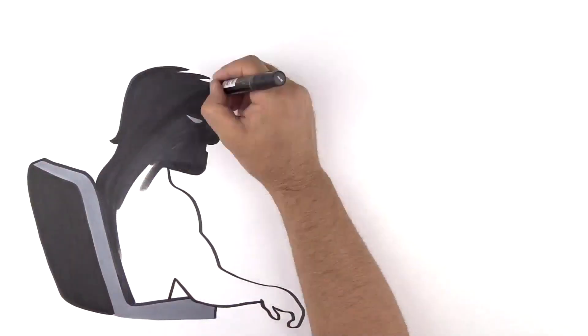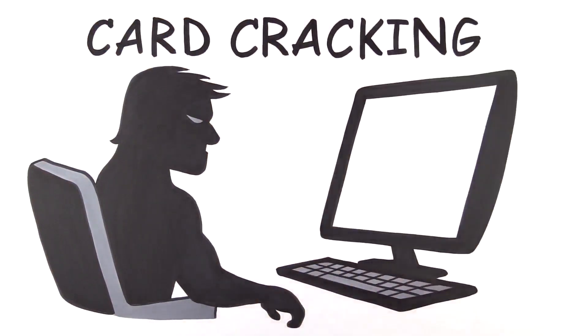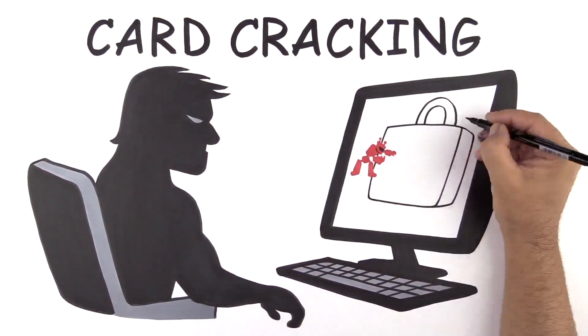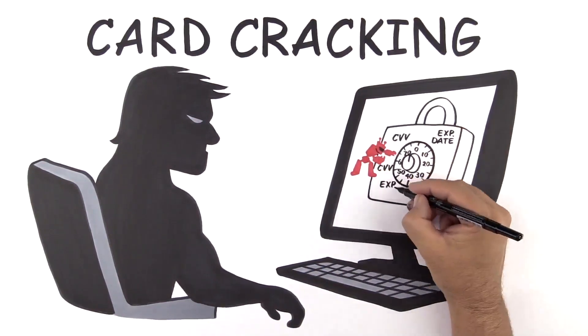If the hacker has incomplete credit card information, they use bots to begin a process called card cracking, which uses brute force to identify the missing start and expiration dates and security codes, so the card can be used to commit online credit card fraud.